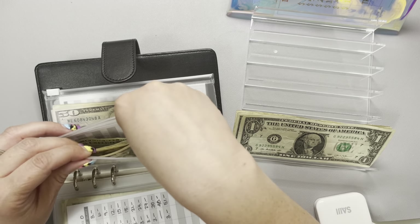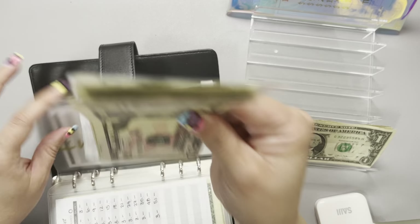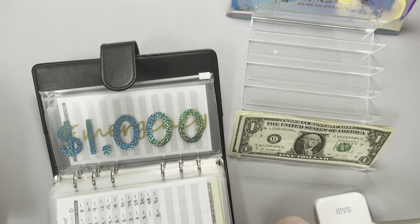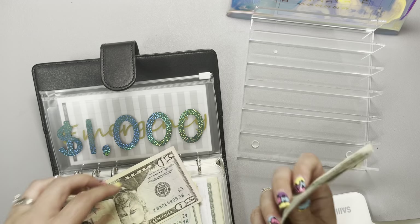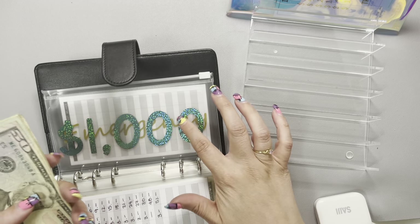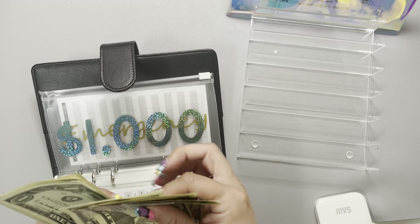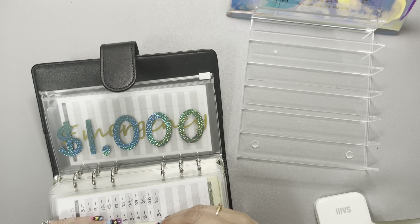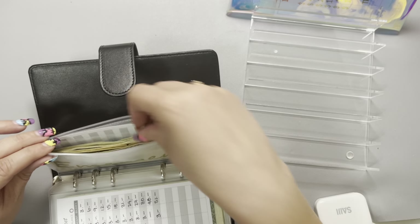Last but certainly not least is our emergency fund. Our emergency fund is still sitting with $1,000 in our savings account, and these last $4 — which round out our sinking funds to $100 — go into our emergency envelope. We've got $1,112 currently sitting in our emergency envelope, which is exciting!